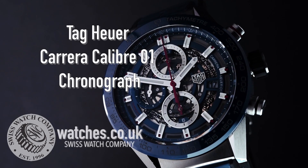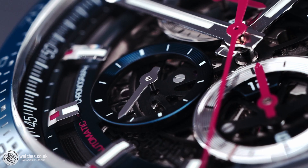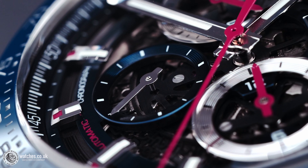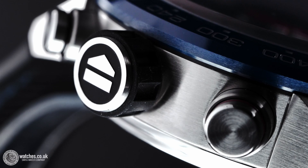The Swiss Watch Company UK Limited presents this stylish Tag Heuer Carrera Calibre 01. It all started with the Heuer Carrera introduced in 1963 by Jack Heuer.